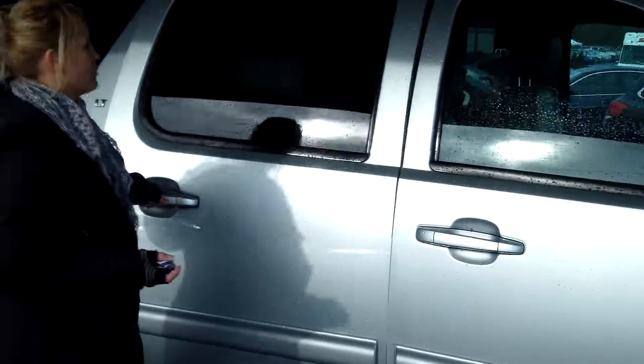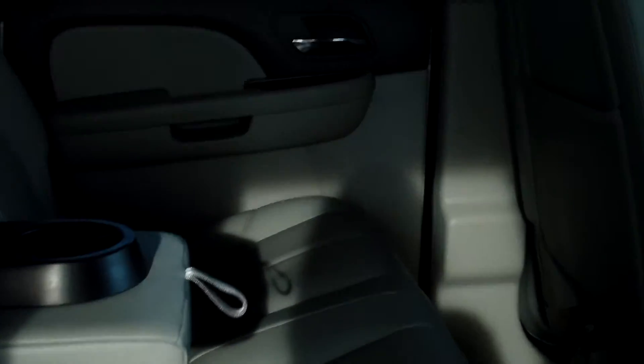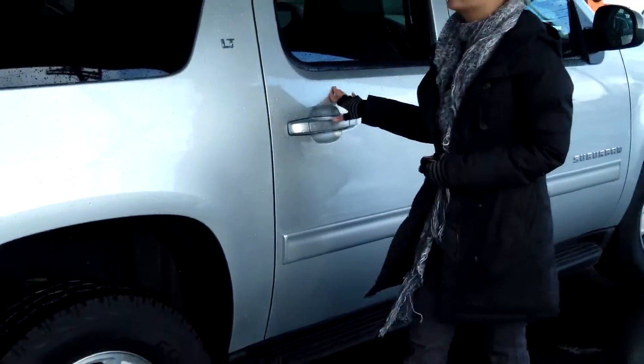This vehicle is a V8 5.3 liter automatic 6-speed HD with overdrive. It does have the flex fuel package. It has a very nice leather interior, DVD system with two screens, third row seating, OnStar, side airbags. This SUV is fully loaded.